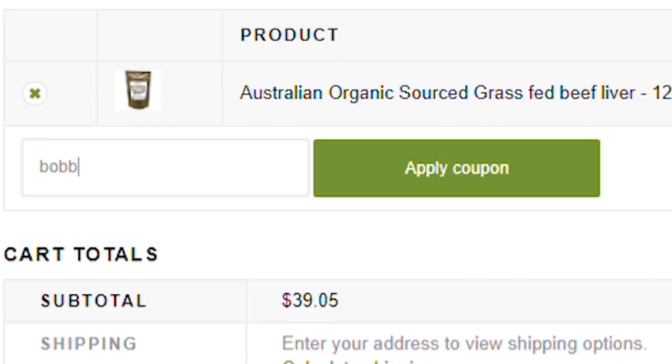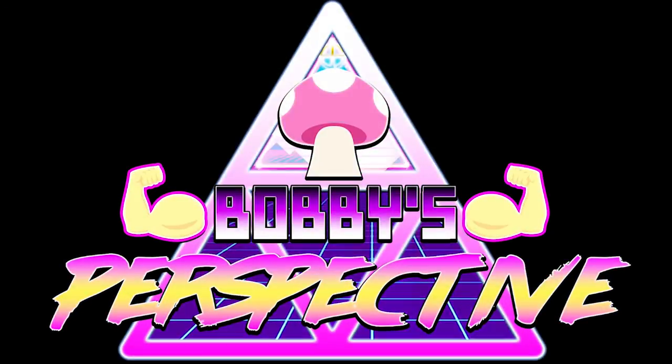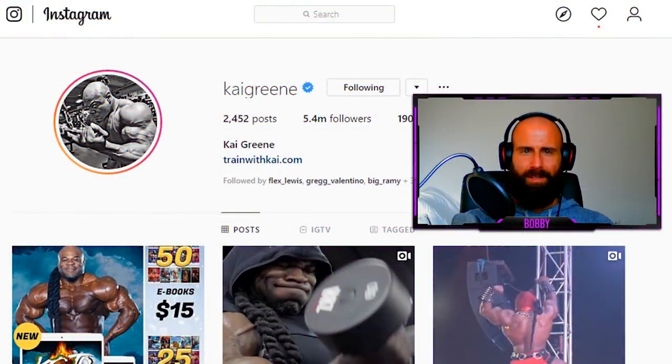If this is something you're interested in, the link is in the description box, and with code BOBBY10 you can save yourself some money. Now, on to the video! Welcome back to the channel — if you're new, my name is Bobby.